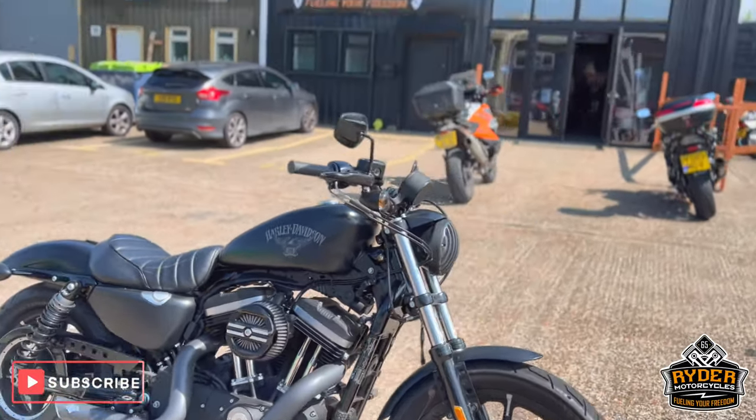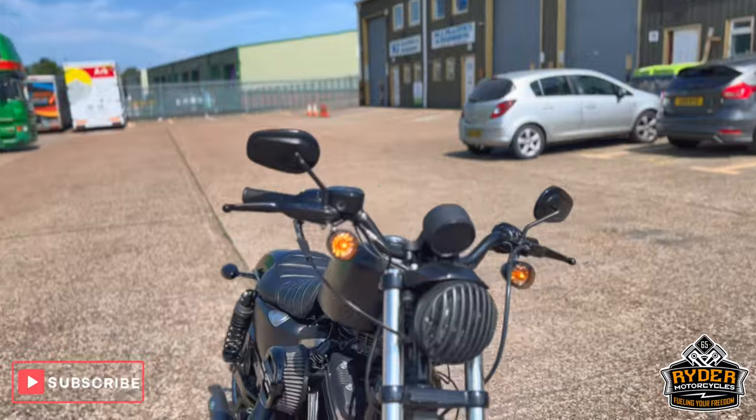Just a walk-in video just to show you the bike. It's yet to have a full valet, to show you any marks that are on it as it is.